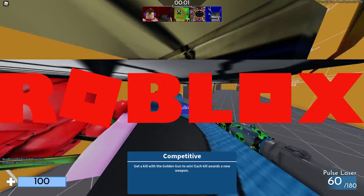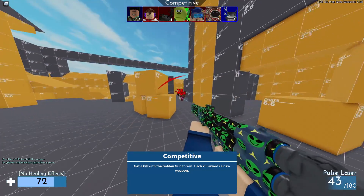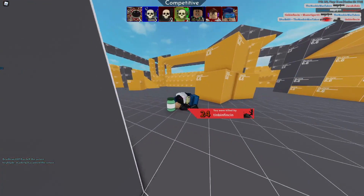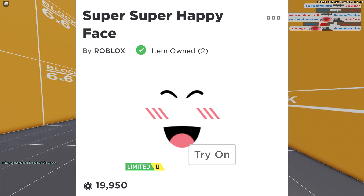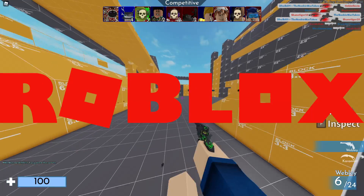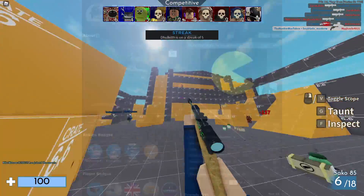Roblox recently had their whole website crash, and a lot of interesting things happened during it. Things vary from Roblox giving away free items to Roblox accidentally changing prices on very expensive limiteds. Yesterday Roblox had a very big site crash to the point where it was affecting a lot of Roblox items on the profile page.